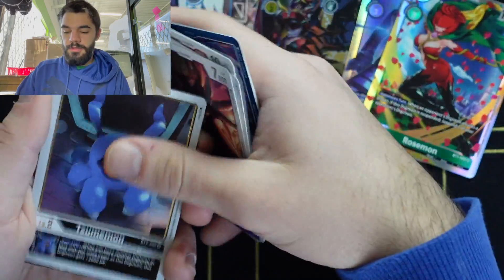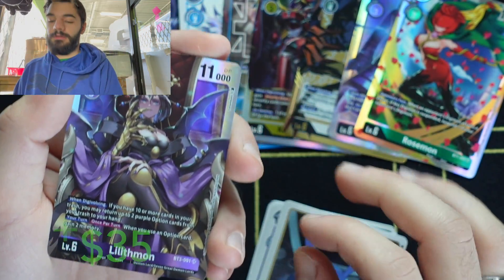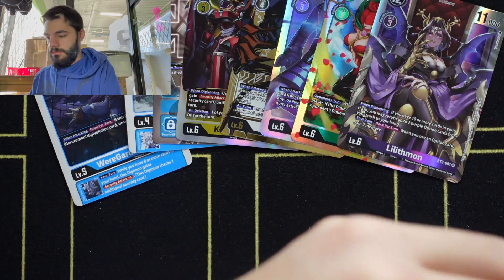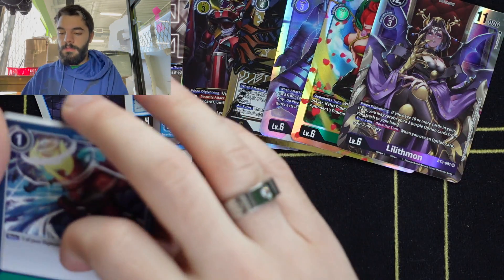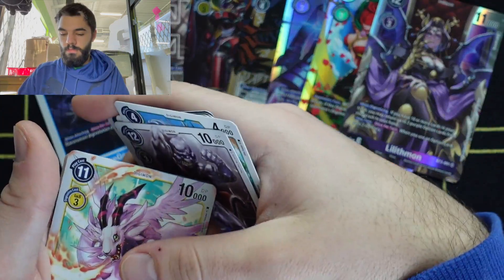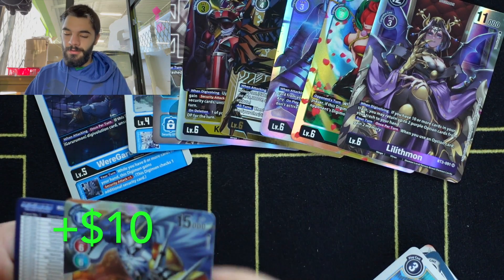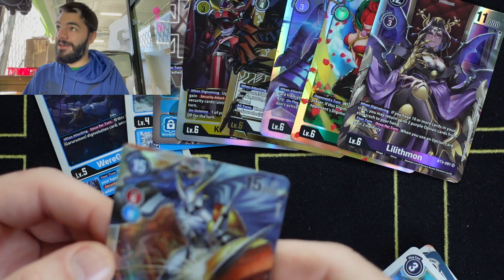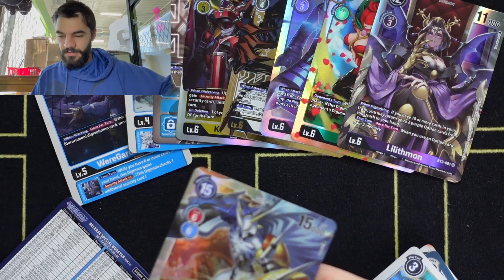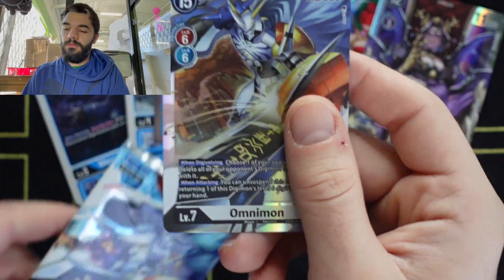Wow — Lilithmon! Are you kidding me? Take a look at that. And then Magnidmon. And then — Omnimon! Wow, take a look at that — it's the same Omnimon as the pack art. That is a beauty.